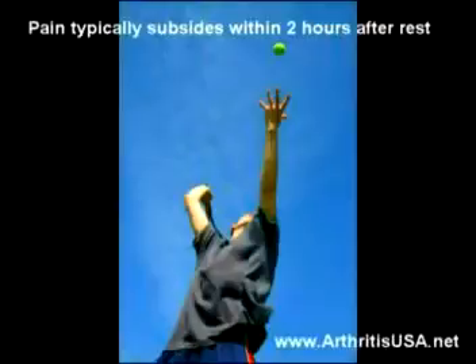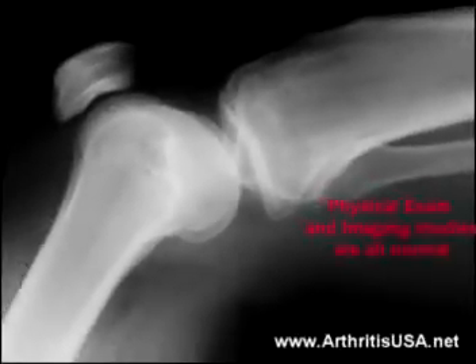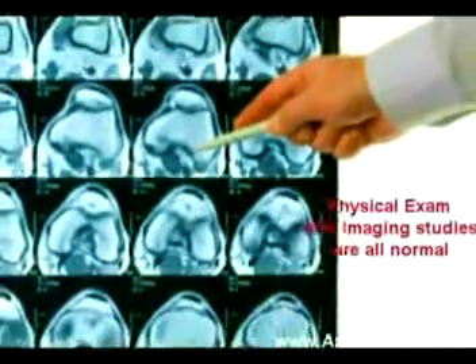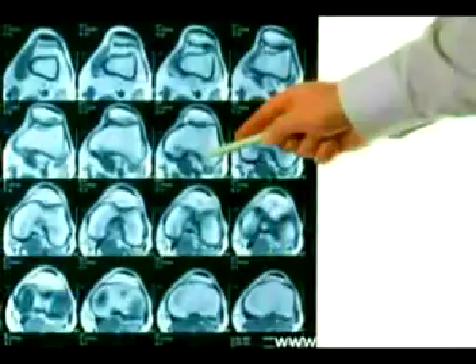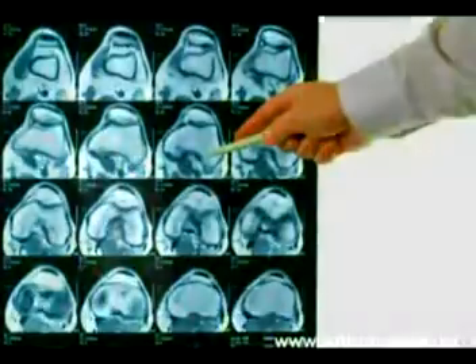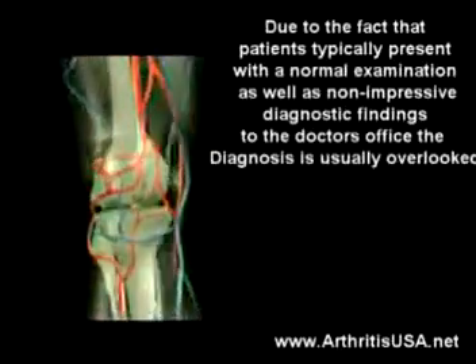His past medical history is unremarkable. On physical exam, his x-rays and MRI are all completely normal. The patient has no point tenderness and no discomfort. Due to the fact that patients typically present with a normal examination as well as non-impressive diagnostic findings in the doctor's office.